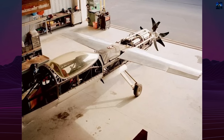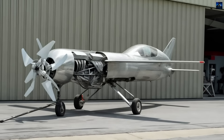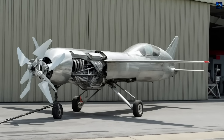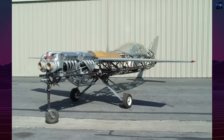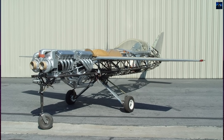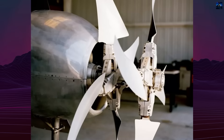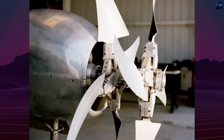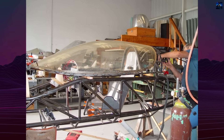Both engines drove contra-rotating propellers. The forward V8 used direct drive, while the rear engine relied on a gearbox to route power past the first. The propellers were custom four-blade variable pitch units derived from NASA's unducted fan research, with each 29-inch blade using 84 carbon fiber layers, enabling reliable operation at 4,800 revolutions per minute.